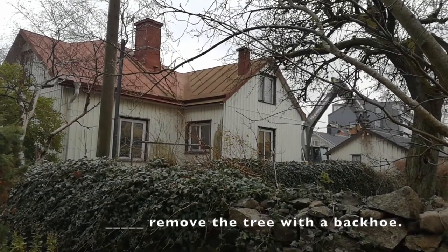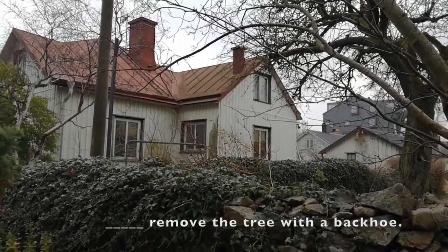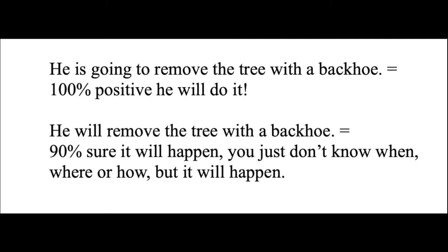Here's the next one. What are you going to use — will or going to? He will remove the tree with a backhoe, or he is going to remove the tree with a backhoe. Both are correct. You should say 'he is going to remove the tree' because you can see that he is doing it right now. But native speakers use will and going to the same — it doesn't matter. Whatever is easiest for you. But now you know why we have going to and will.